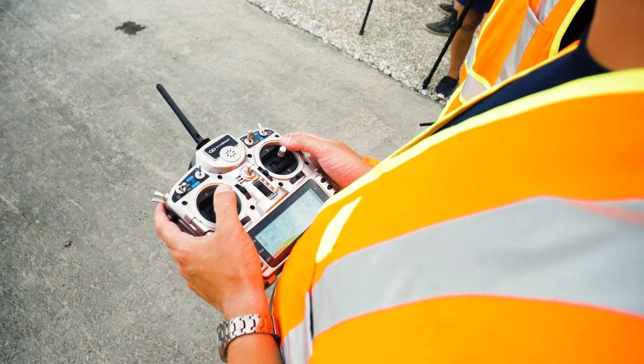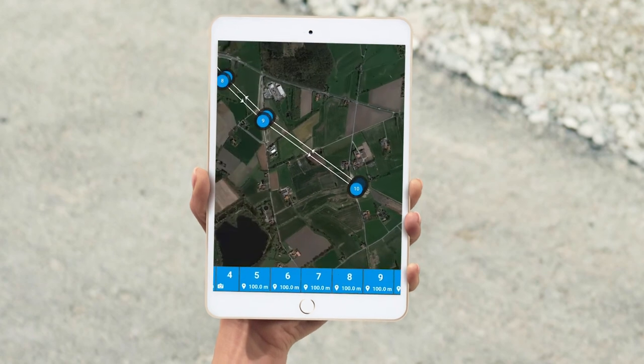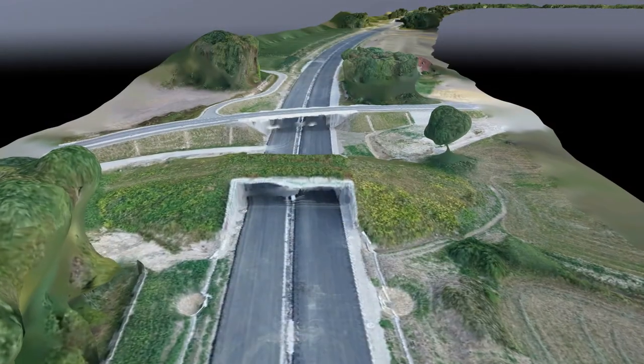Together with the construction company Strabag, we mapped the complete 12.6 kilometers to provide a fully direct georeferenced picture of their construction area.